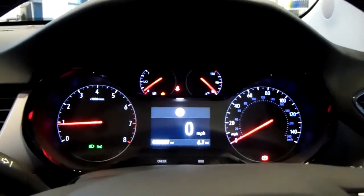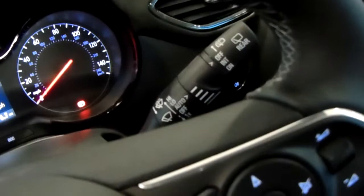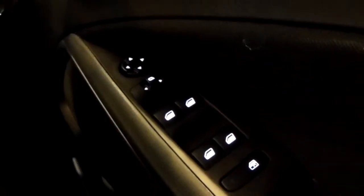The dashboard is electronically lit up, which makes it easy to see. The car does also come with automatic rain sensitive wipers, automatic headlights, electronic wing mirrors, and full electronic windows.